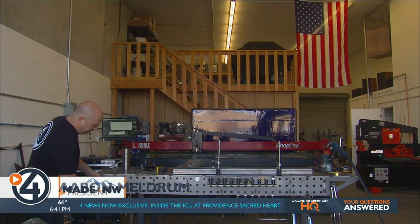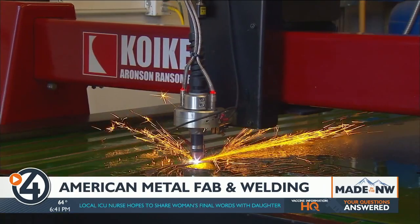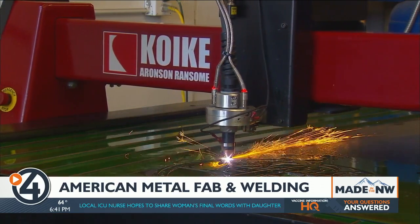Inside this shop in Spokane Valley, American Metal Fabrication and Welding can do just about anything you want with metal. You name it, if you can dream it, we can probably build it. And if we can't, we know people to work with to help us do it for you.